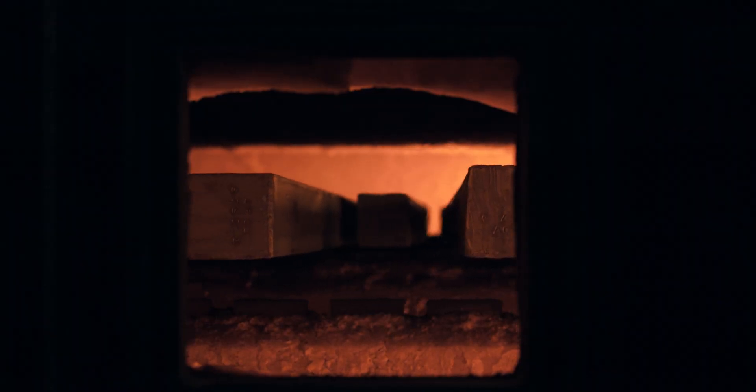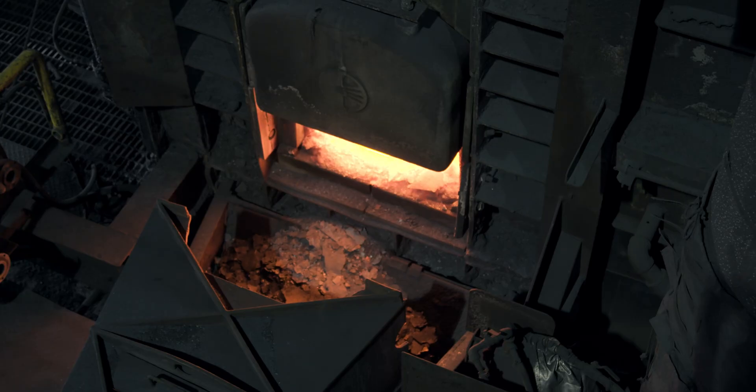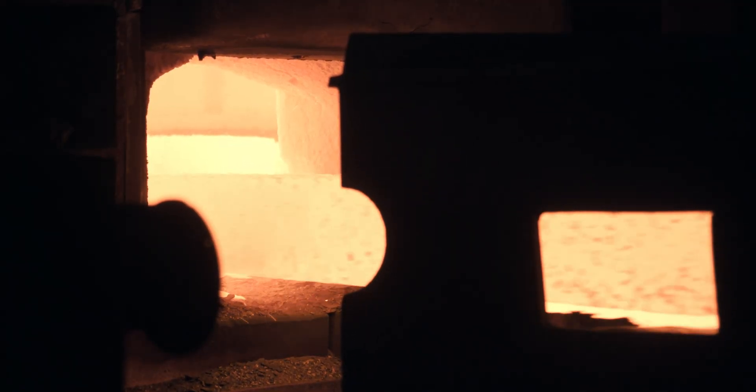The billet reaches an internal temperature of approximately 1,150 degrees Celsius in the reheat furnace. For the heat to soak uniformly all the way to the billet core, the residence time in the reheat furnace is approximately 90 minutes.